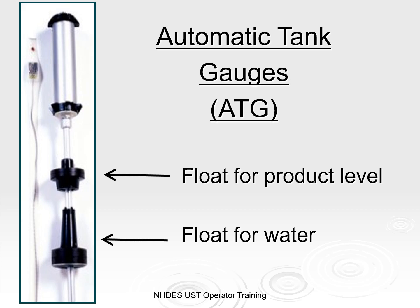The inability for ATG floats to properly detect water is a significant obstacle in our ability to evaluate the system and diagnose problems. They do make floats that are compatible with phase-separated mixtures, but you as owners and operators need to verify that.